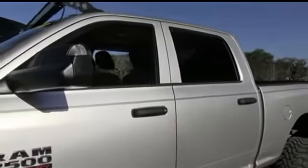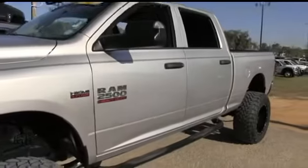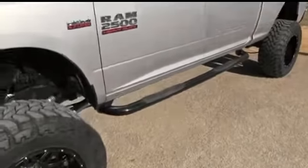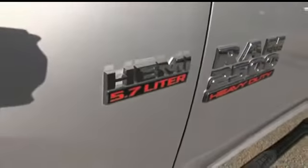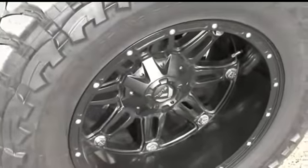You've got tow package, keyless entry, alarm, tilt cruise, steering wheel controls, power windows, mirrors, door locks — Hemi muscle. Look at that black nerf bar to help you get in and out of your Hemi 2500 heavy duty Hemi with ease. Let's check out this beautiful four-wheeling package.